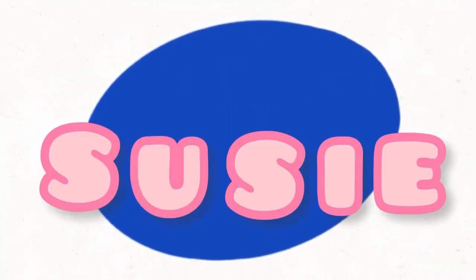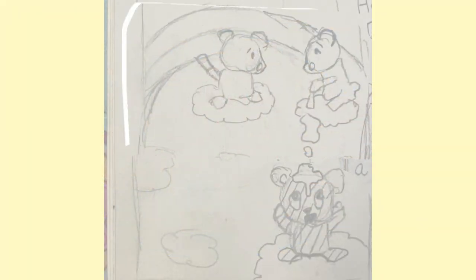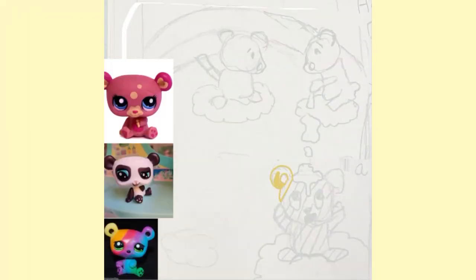LPS Susie. I got my dream LPS which was a rainbow bear that came in a blind bag series and it is so cute.